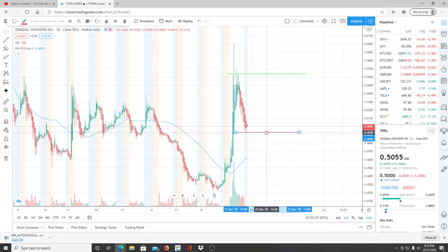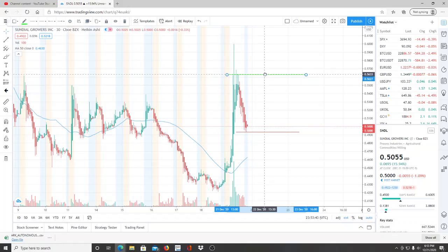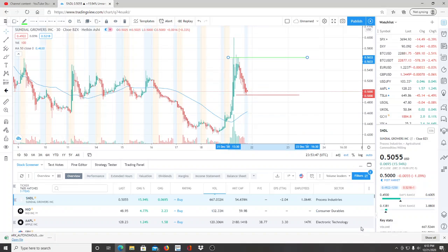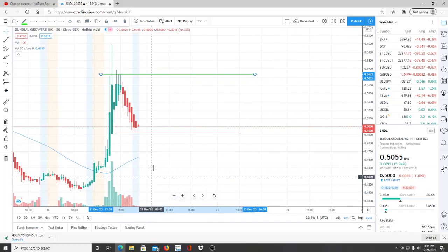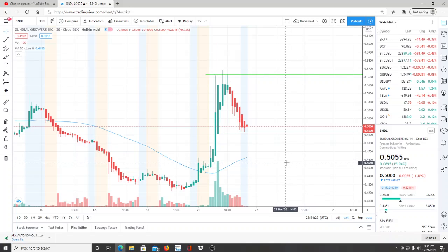There's a lot of risk with a stock below a dollar — not because it's going to get delisted right away, but because of the possibility of reverse splits. Also, no matter how much volume — look at this, almost a billion in volume, the highest volume of the day — it only moved the stock up about 10 cents, leveling off at 7 cents above, with the highest point being 60 cents — about 13 cents of movement. It takes a lot of volume to actually move these stocks, and that's where the risk is.